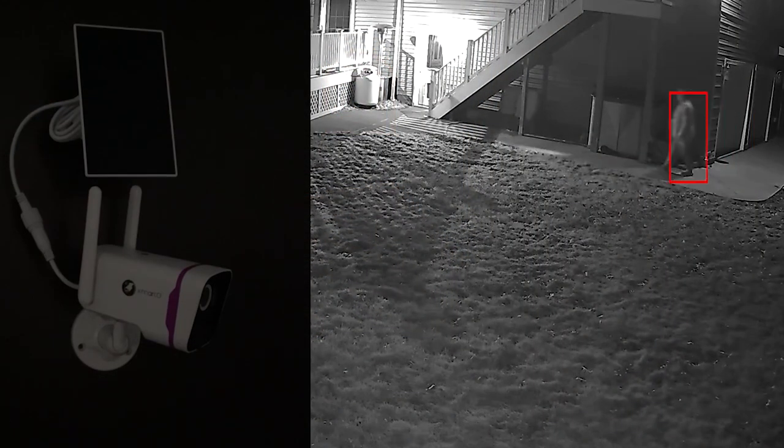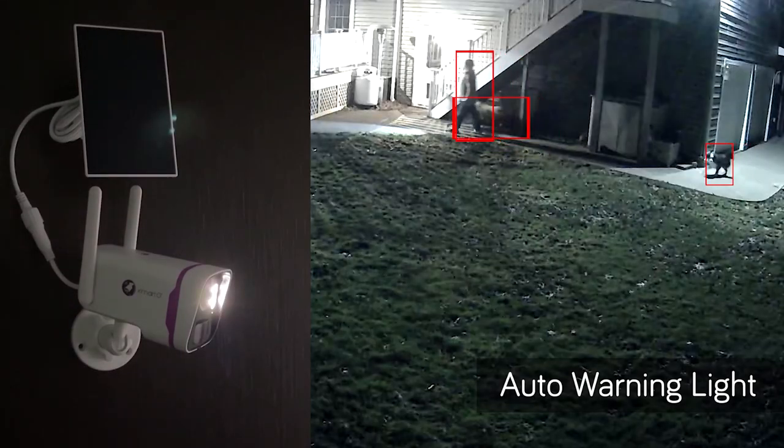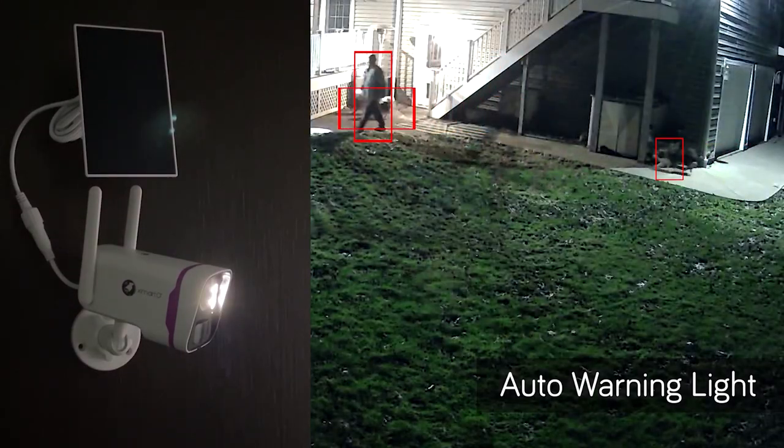The integrated 400 lumens flood lights automatically light up when thermal activity is detected, helping you to see the areas in color night vision and enhance the deterrence.